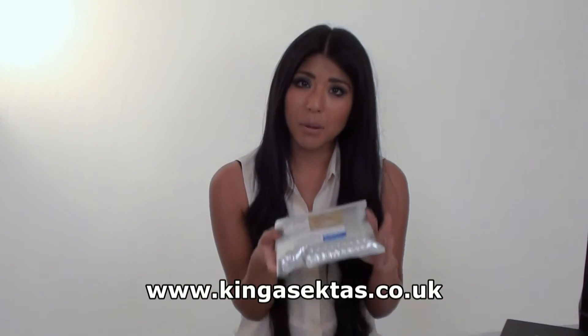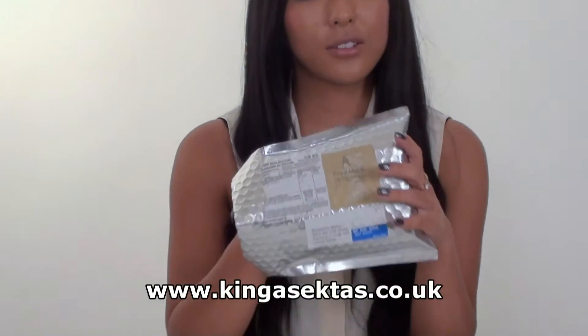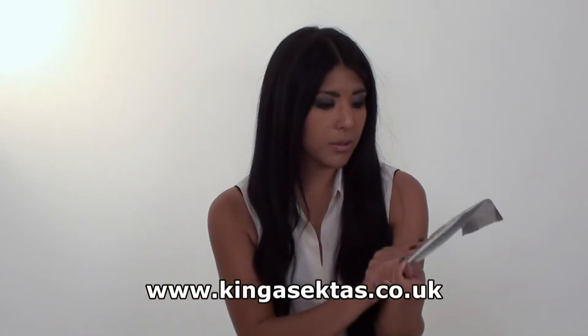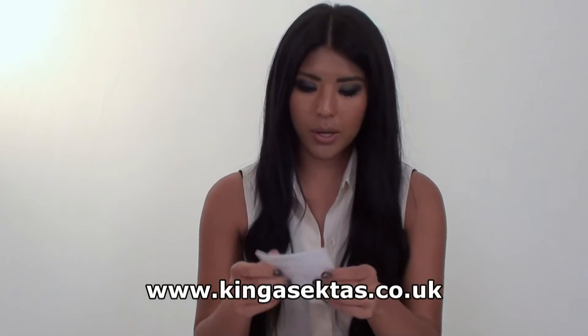When you order from Kinga Sektas Boutique you get personalised bubble wrap — silver bubble wrap — so your jewellery will come protected. You also get recorded delivery so you can track your order via email.